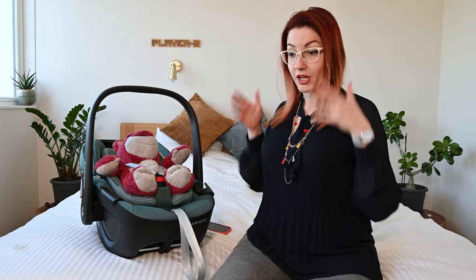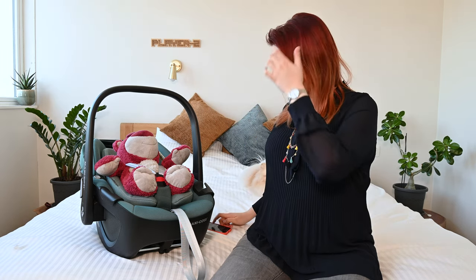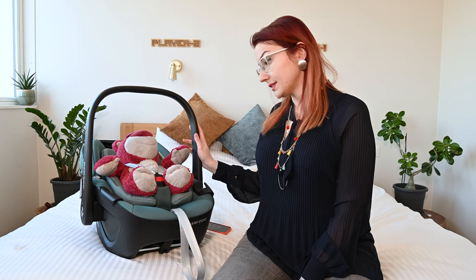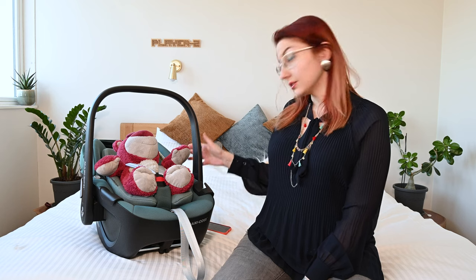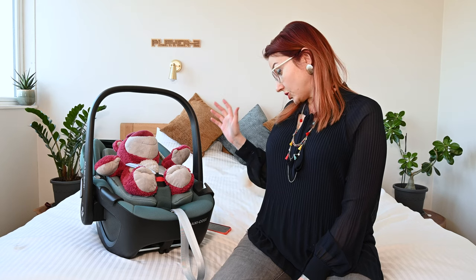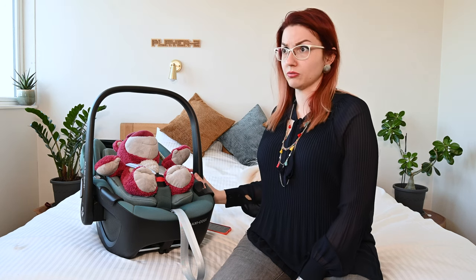Meaning that when you're putting your child inside the car it's facing you, and then you can turn it within the car. We opted not to buy this base because first of all the price is quite hefty. The car seat itself cost 270 euros brand new, and if you add the isofix base to it that would have been an additional 240 euros — which is a lot of money for an item they can use until about one and a half years old.